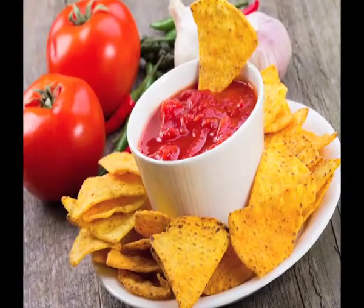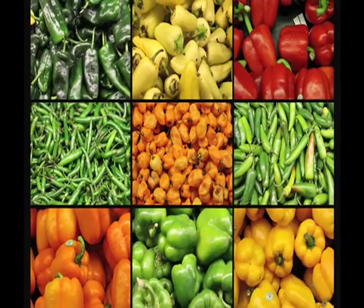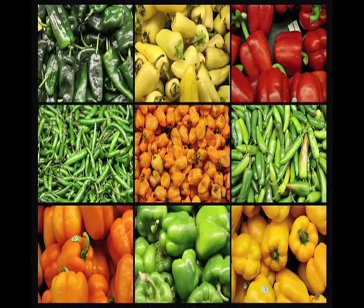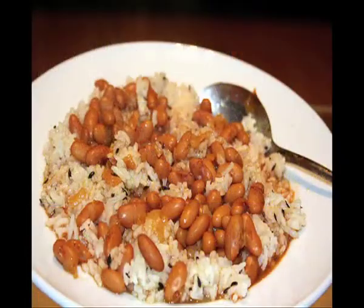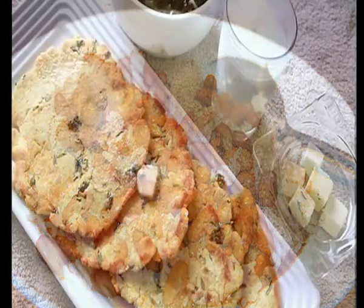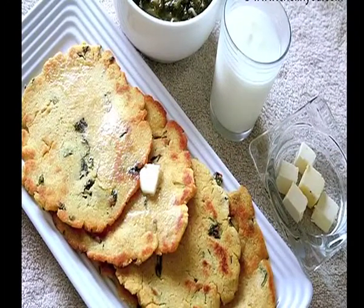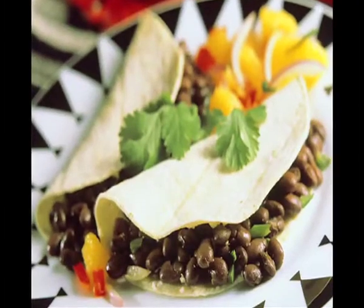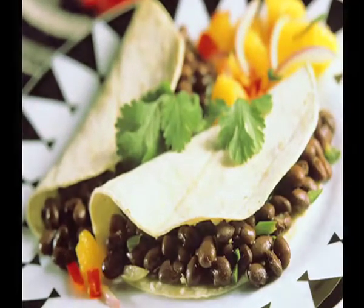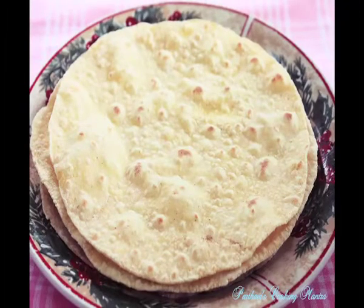Indian and Mexican cuisines share a lot of similarities. These don't just end at the use of a lot of similar ingredients, but also similar cooking tools and techniques of preparation. The northern states in India consume lots of rajma with rice and also love to eat makki di roti. While everyone knows that rajma is predominantly used in Mexican cuisine, makki di roti can also be compared to tortilla, which is a type of corn and wheat flatbread.